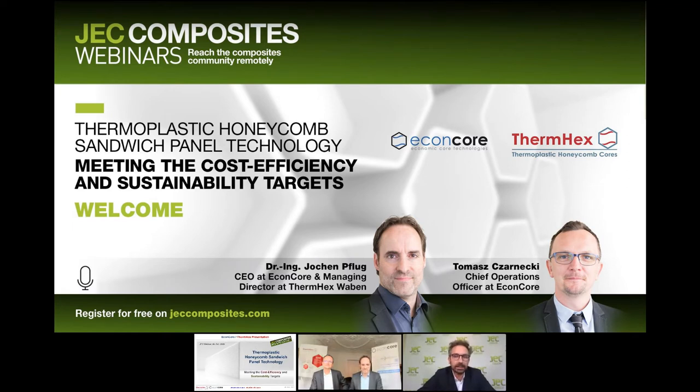This presentation will last about 15 minutes, followed by questions and answers. Please share your questions by typing them in the question tab on the right of your screen. You can also upvote questions, but we will answer all questions at the end. This webinar is being recorded, so you'll be able to view it online on GECcomposites.tv. Our presenters today are Dr. Jochen Pflug, Chief Executive Officer at EcomCore and Managing Director at Thermex Waben, together with Thomas Czarnecki, Chief Operating Officer at EcomCore.